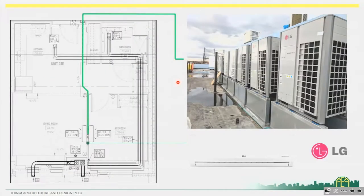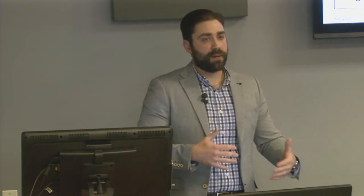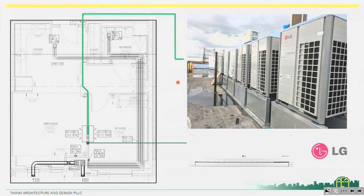On this project, we're using a VRF system — a variable refrigerant flow system. It's an air conditioning system that operates in reverse and becomes a heat pump during the wintertime and an air conditioning unit during the summertime. We can vary the rate of the refrigerant flow up or down depending on the load for that day.